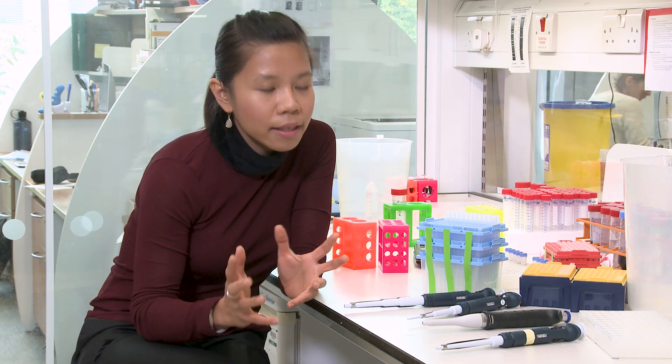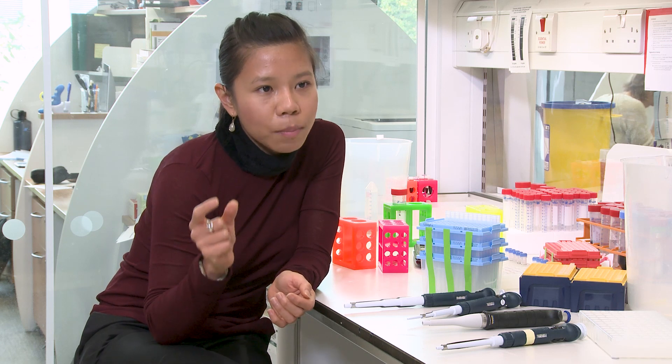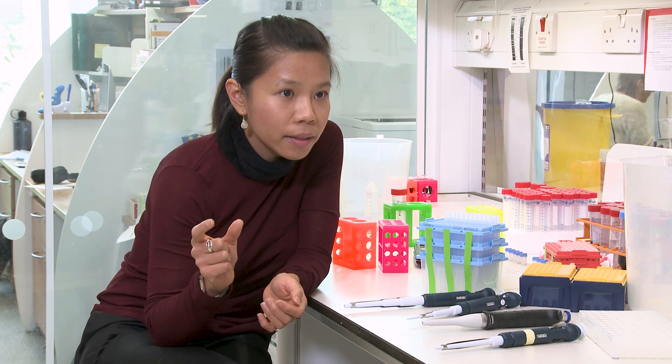My lab is interested in these regions of the genome called the telomeres, and these are the ends of our chromosomes. If you imagine the chromosome is like a shoelace, these would be the protective caps at the end of the shoelace, and losing this cap will be detrimental to the cells. We're interested in studying how telomeres protect our chromosomes and also how cells overcome this telomere shortening problem.